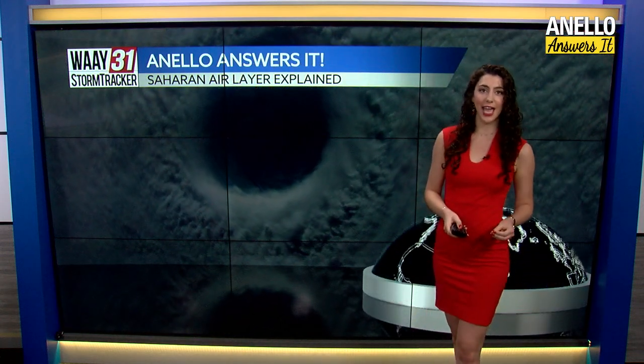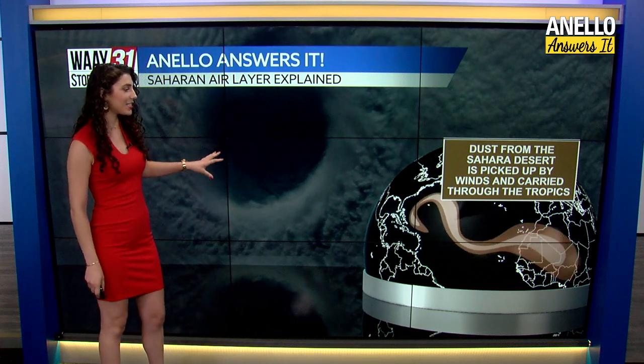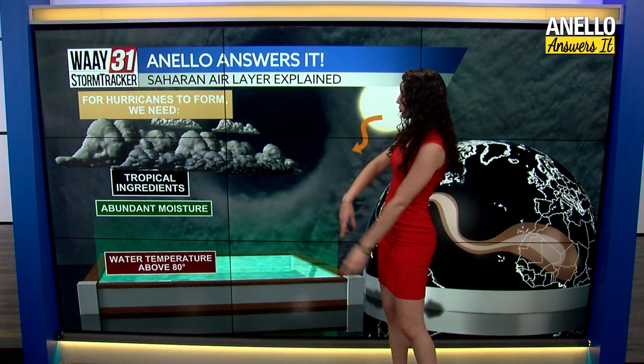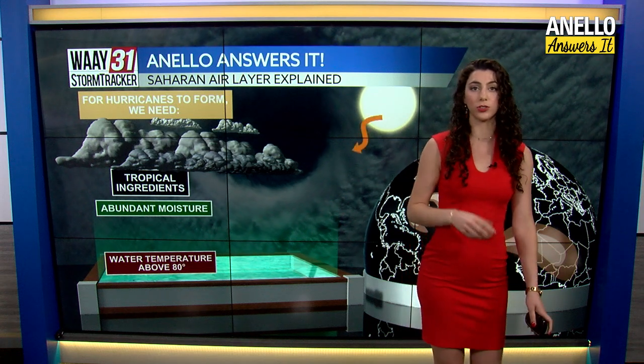Let's talk about exactly how it works. First, that air and dust rise from the Sahara, and then the wind blows it across the ocean. As it does this, it starts to interfere with the key ingredients we need for hurricanes. For hurricanes we need three things: air temperature right above the water and water temperature of 80 degrees, abundant moisture, and some sort of stormy tropical disturbance.